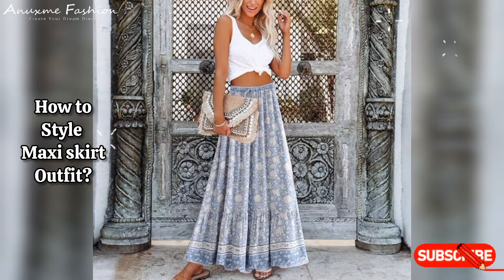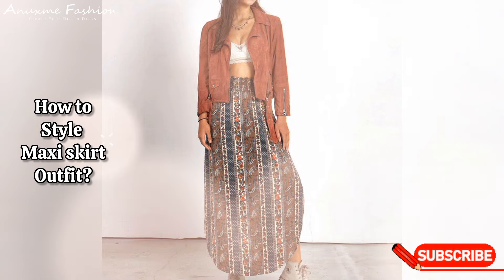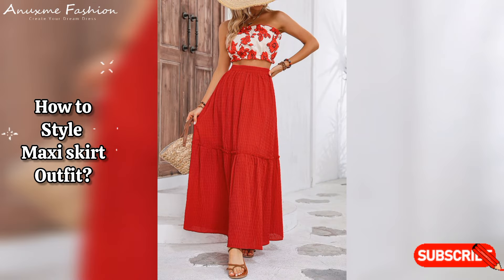Are maxi skirts in style in 2024? White maxi, striping, and leopard print are also on the mood board for spring 2024. For something a little more classic, linen, satin, and denim fabrics never go out of fashion and will slot seamlessly into your existing wardrobe.